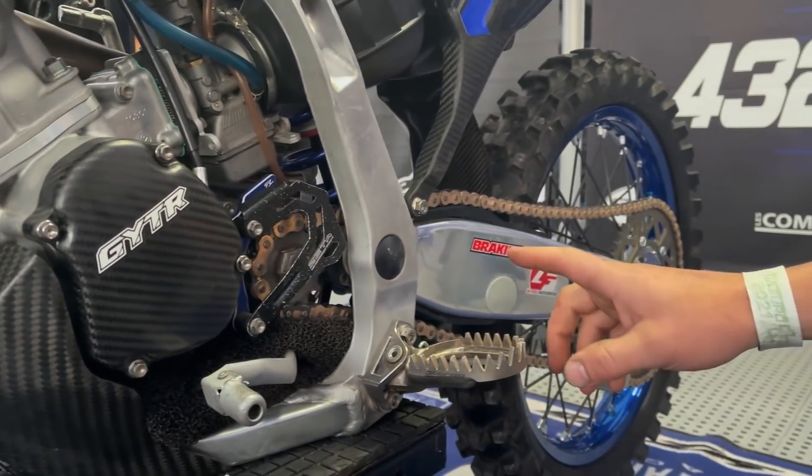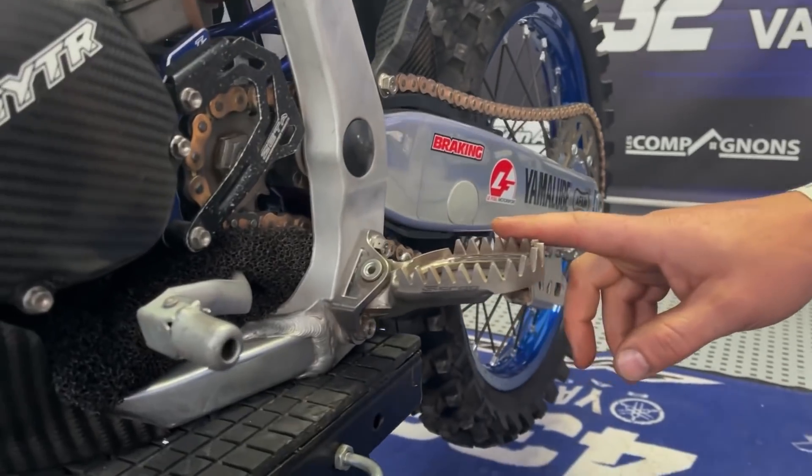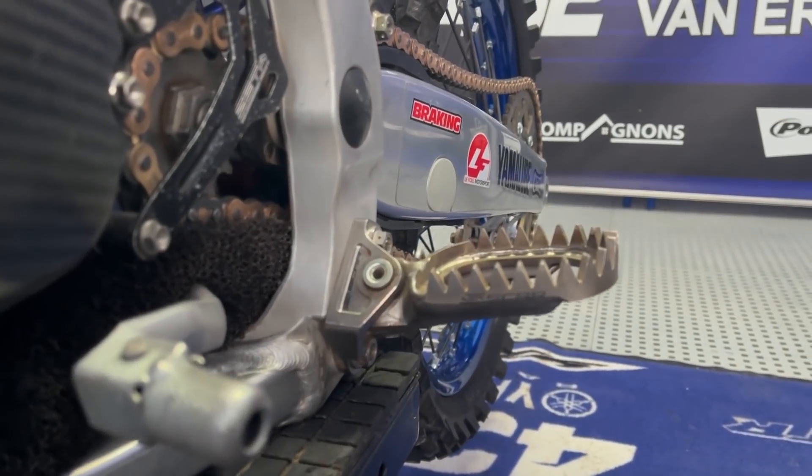We have also the foot pegs in titanium — Scar — with a bracket in titanium as well.